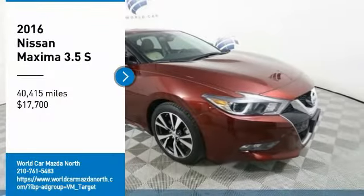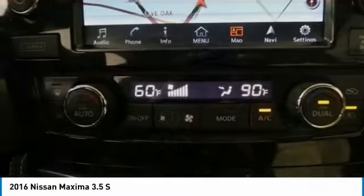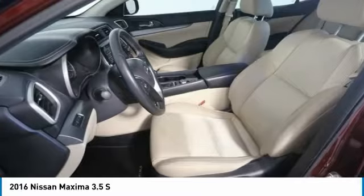Looking for the right vehicle? Check out the 2016 Maxima. Maxima offers elegance with an edge. The spacious interior provides refined comfort for up to 5 passengers.